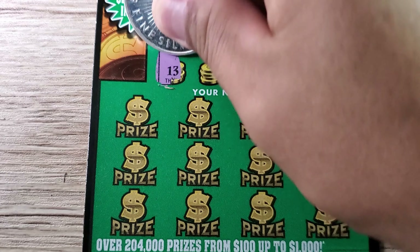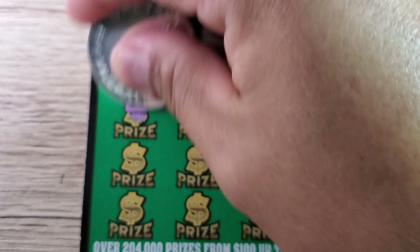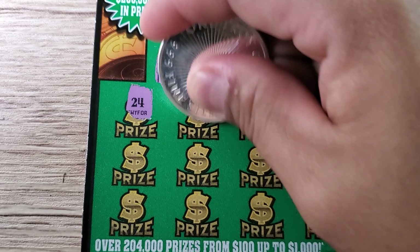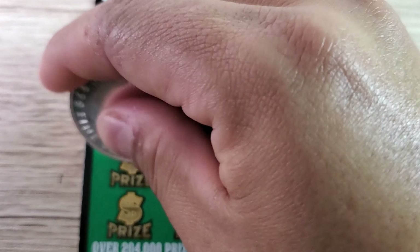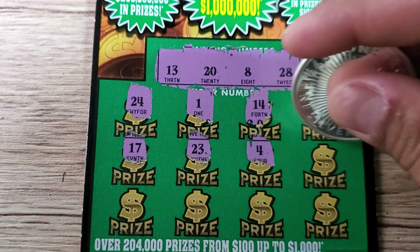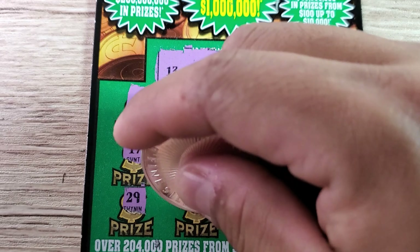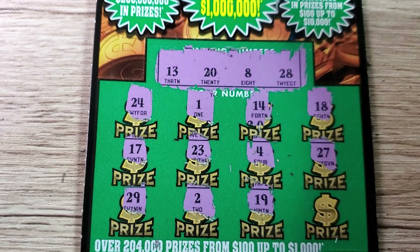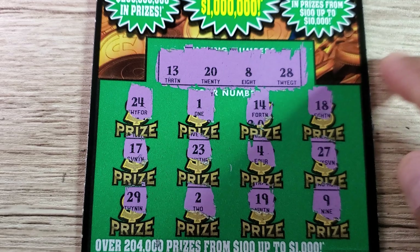On to the second five dollar one — ticket number 53, all the same rules apply. Our winning numbers are 13, 20, 8, and 28. Looking for that first row win: 24, 1, 14, 18, 17, 23 — come on Gold Rush. We got 4 and 27, nothing so far. Down to the last row: 29, 19, and the last one is 9. So we got two losing tickets on the five dollar Gold Rush classics.